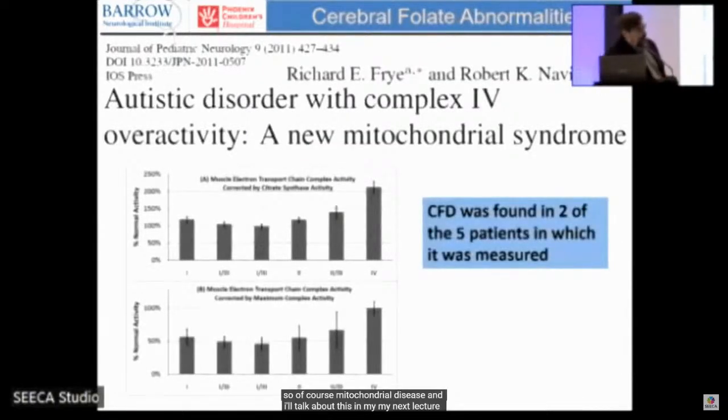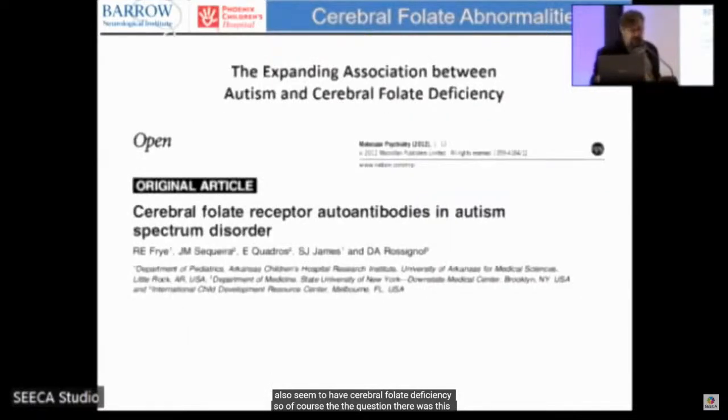Classic mitochondrial disease typically shows about 20% of normal mitochondrial function. In researching mitochondrial disease in autism, we found that some children with autism have a unique type where complex IV is functioning at 200% of normal, and these patients also seem to have cerebral folate deficiency. The question became: how do you study large numbers of children with autism without requiring lumbar punctures? We decided to study the folate receptor alpha antibodies.